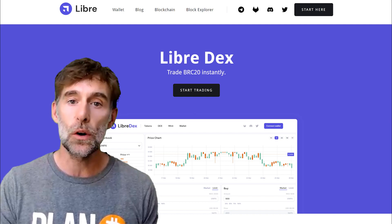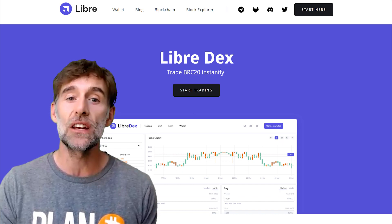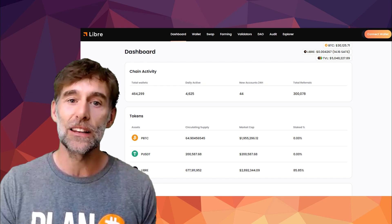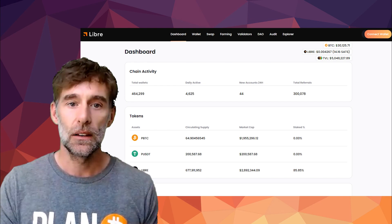Since February 2023, Bitcoin Ordinals have become an undeniable part of the Bitcoin story, with the number of inscriptions at one point nearly doubling each and every week. Creating and interacting with these Ordinals — namely buying, selling, and trading them — is a somewhat complex process, and this is where Bitcoin Libre comes in as an L2 scaling solution.